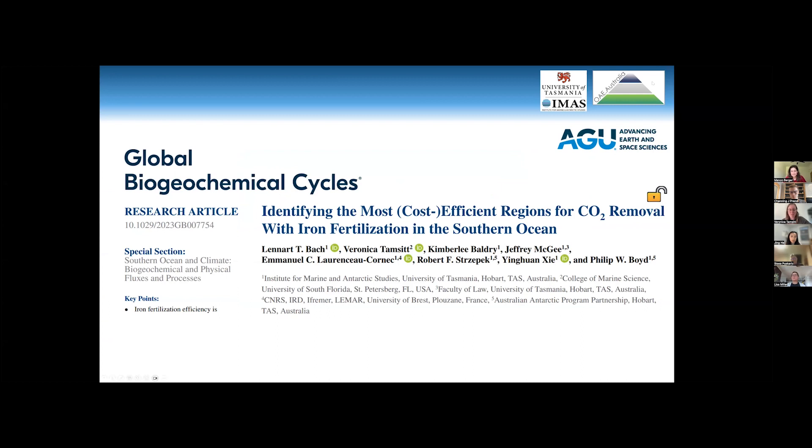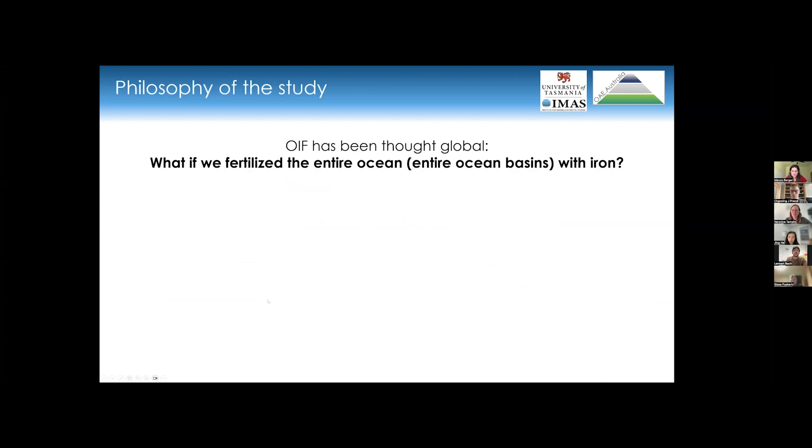Thanks Veronica for organizing this and thanks Jing and Manon for the excellent talks. This presentation is about one specific study we published last year — about iron fertilization in the Southern Ocean, a more classical topic. We used observations and physical modeling (no biogeochemical modeling), plus a lot of data mining. The goal was to identify the most cost-efficient regions for CO2 removal with iron fertilization.